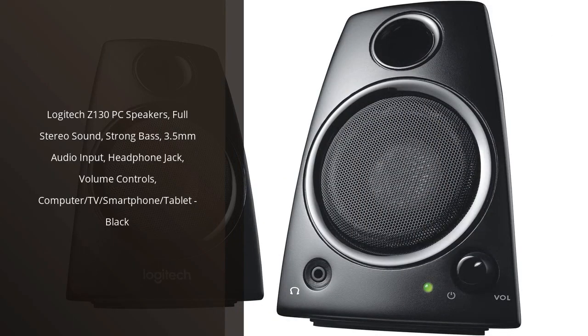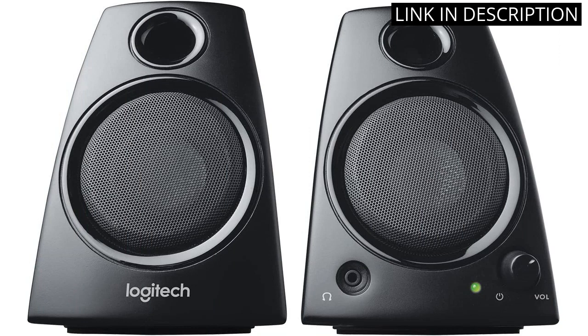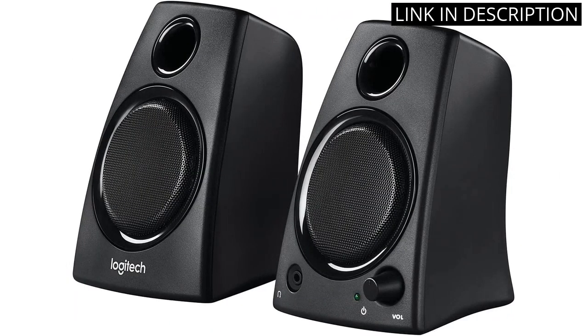I recently bought the Logitech Z130 PC Speakers and I'm very happy with them. They provide full stereo sound with strong bass, and the 3.5mm audio input and headphone jack make it easy to connect to my computer, TV, smartphone and tablet.